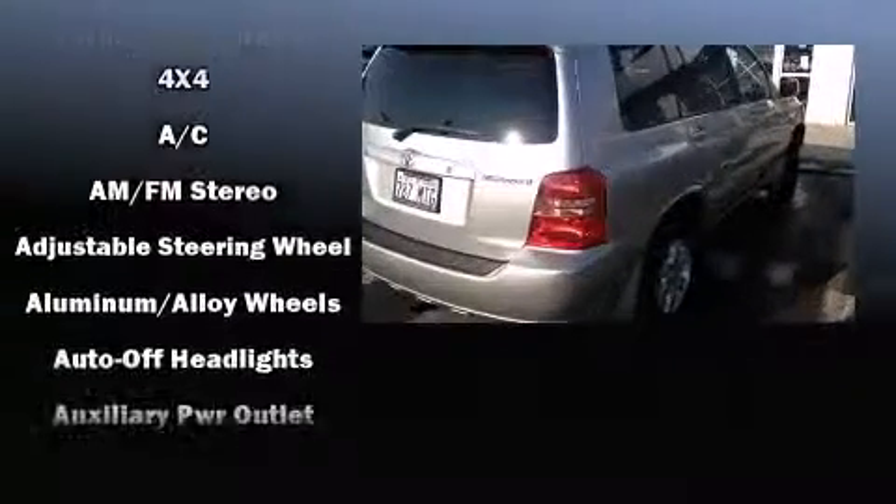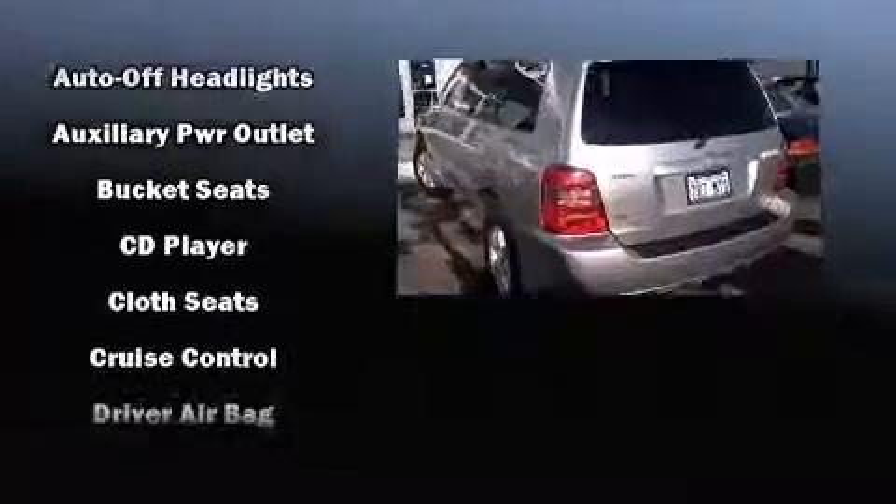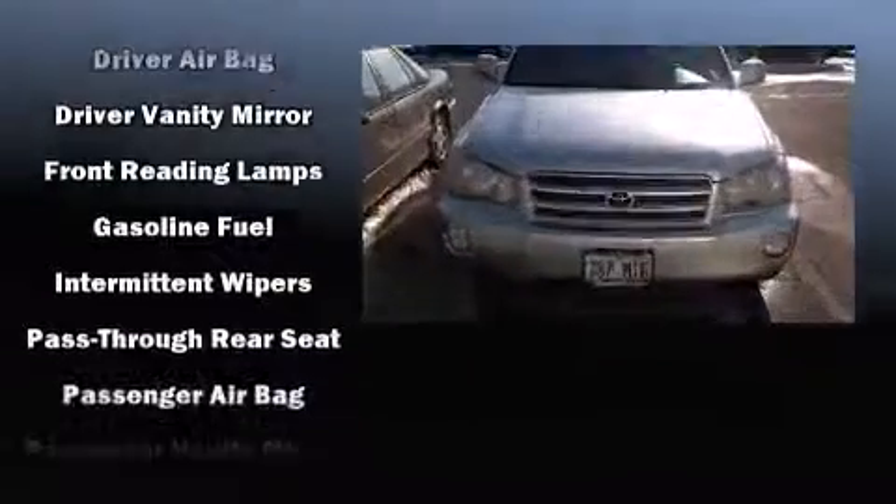Comfort and convenience were prioritized within, evidenced by amenities such as one-touch window functionality, rear wipers, and much more.